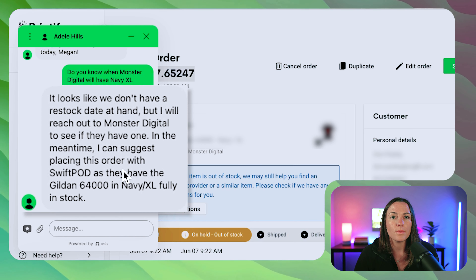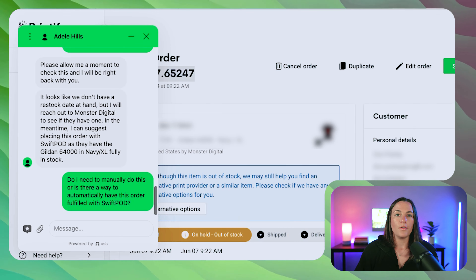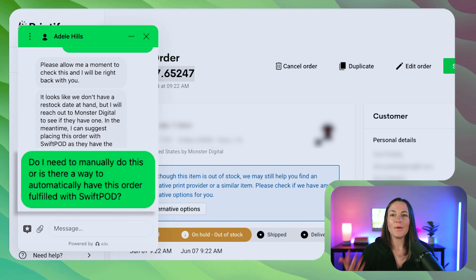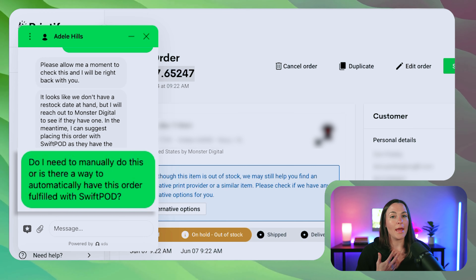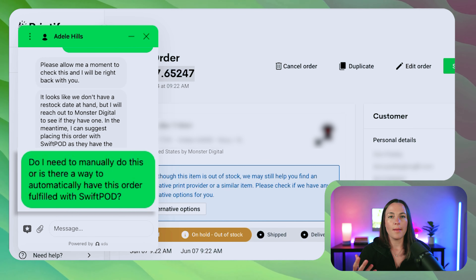They responded back — looks like they don't have a restock date on hand, but Swift Pod actually has this item in stock, which is wonderful. So we're asking: do I have to manually do this, or when I click submit, will it automatically be rerouted to Swift Pod? I have automatic reroute set up based on rules — if it's more than $2 more expensive to fulfill the order, Printify won't automatically reroute it. This is a safety net so I'm not stuck paying even more to get orders fulfilled. It's all about finding that happy medium between keeping your customer happy and staying within budget, because print-on-demand margins are not huge — we prefer around 15 to 20%, but anywhere between 10 to 20% is a good margin.